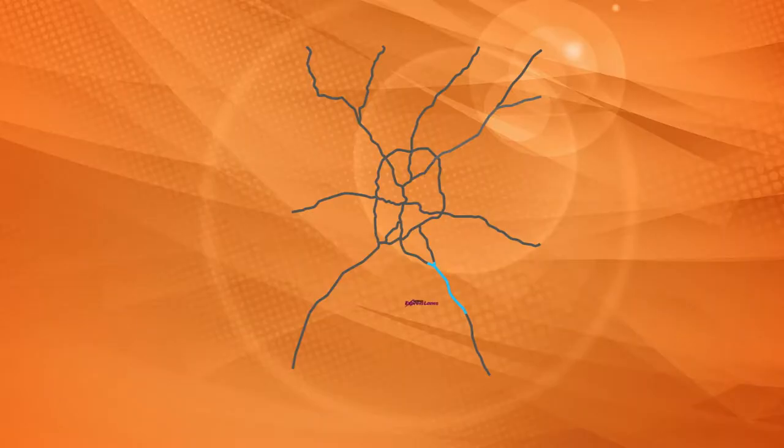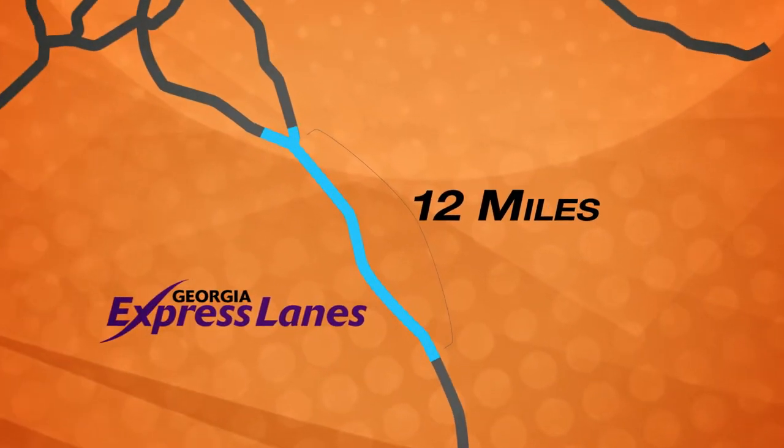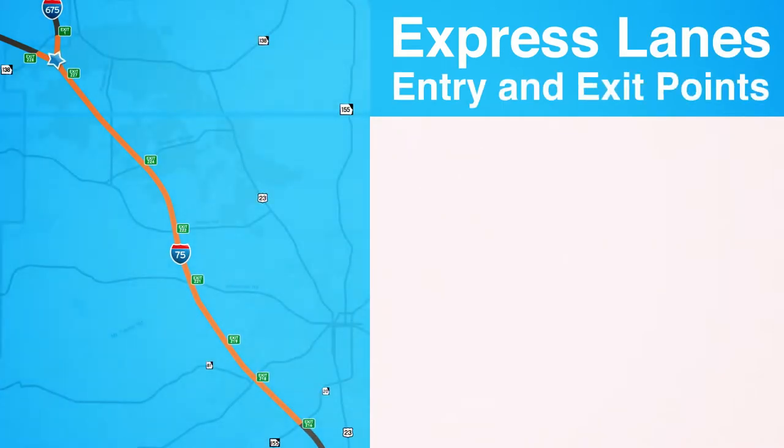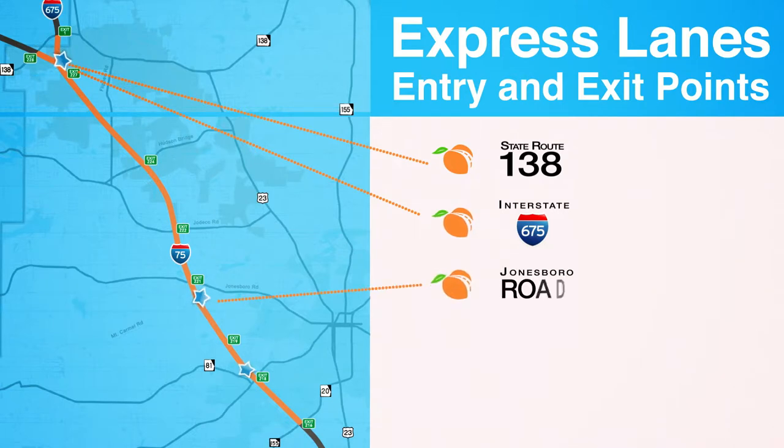The I-75 South Metro Express Lanes will run 12 miles from State Route 155 in Henry County — that's here — and will extend north to State Route 138 in Clayton County. The lanes are separated by a concrete barrier with entry and exit points at State Route 138, the ramp to I-675, on Jonesboro Road, and just north of State Route 20 and 155.